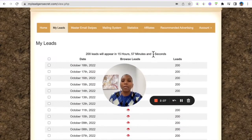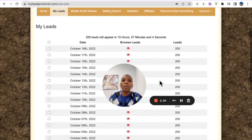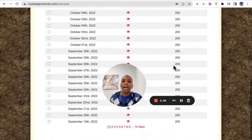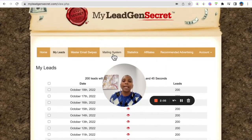Every day leads will appear here in your back office under 'My Leads' — they appear every 24 hours. In the next 15 hours I'm going to get 200 leads in my back office, because once you have one active referral you get 200 leads daily. In the beginning you'll have 100 leads on a daily basis, and they do add up.